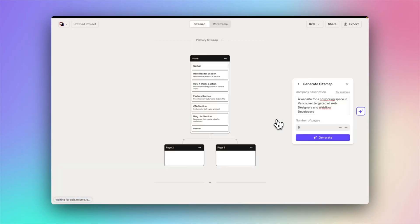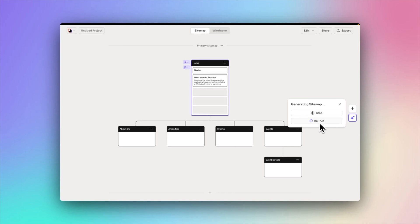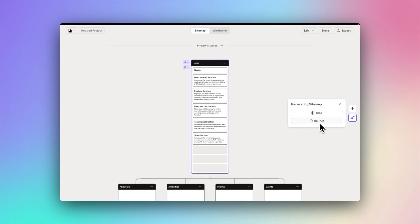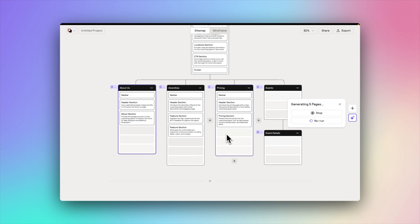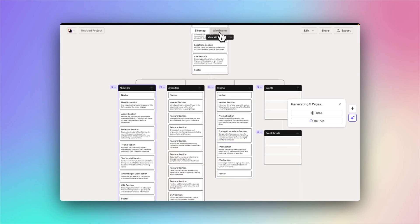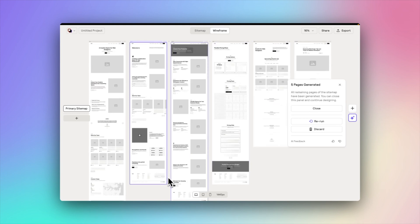In today's video we're going to be checking out the Reloom AI Site Builder, which is a brand new tool by Reloom that will allow you to go from idea for a website to sitemap to wireframes with copy in a matter of minutes. This tool is going to be an absolute game changer for anyone building websites, so if you're interested in speeding up your workflows, stick around.